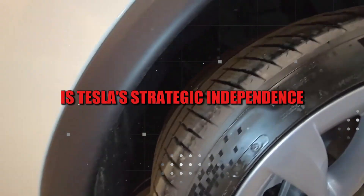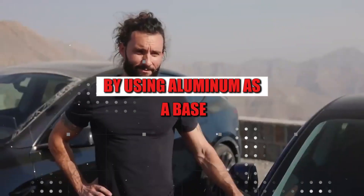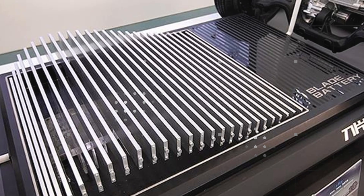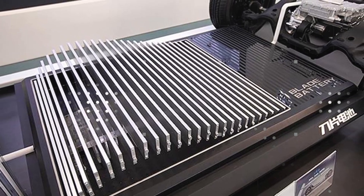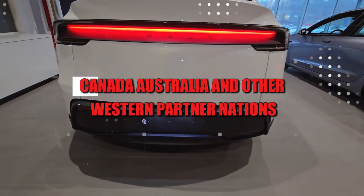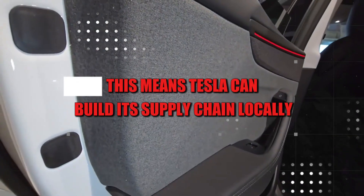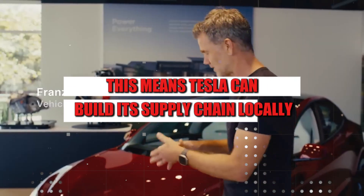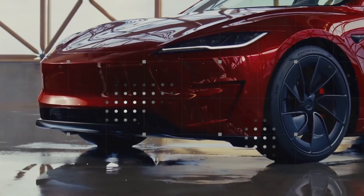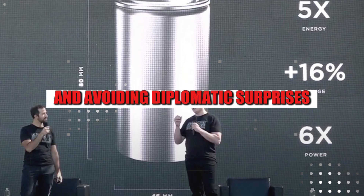Another notable factor is Tesla's strategic independence. By using aluminum as a base, Tesla escapes pressure from countries that control lithium, such as China. Aluminum is widely available in the United States, Canada, Australia, and other Western partner nations. This means Tesla can build its supply chain locally, accelerating production, cutting logistics costs, and avoiding diplomatic surprises.